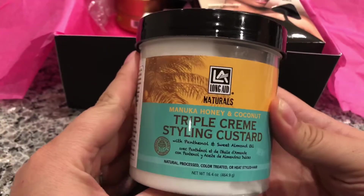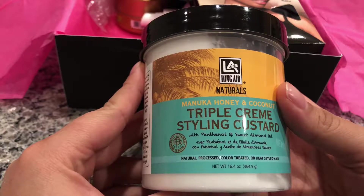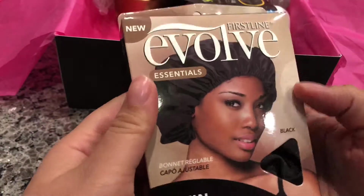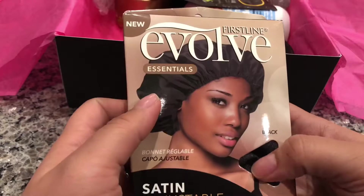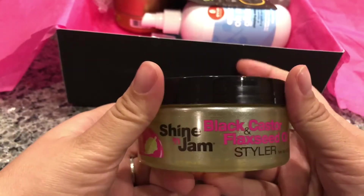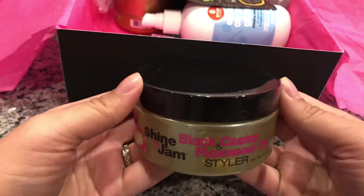The first product we have is LA Looks Natural — this is a Macuna honey coconut triple cream styling custard, it's a big one. Next we have from Evolved Essentials a set and adjustable bonnet — can't go wrong with the bonnet. We also have Shine and Jam black custard and flaxseed oil styler.